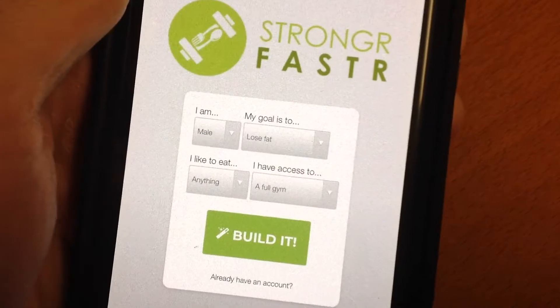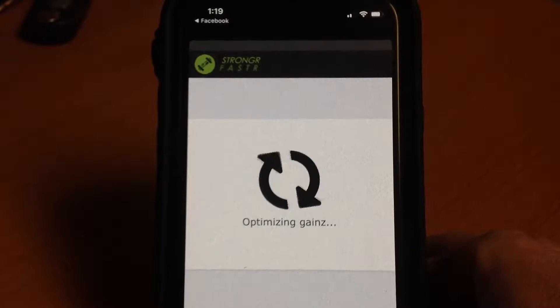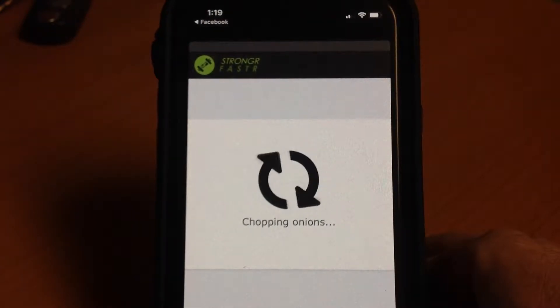You'll need to enter some basic information, such as weight and height and what you want to do — build muscle or lose fat. Then this app does a little magic to build a total body program.